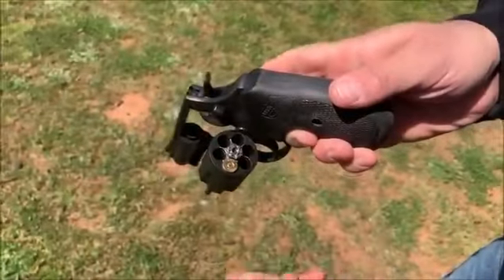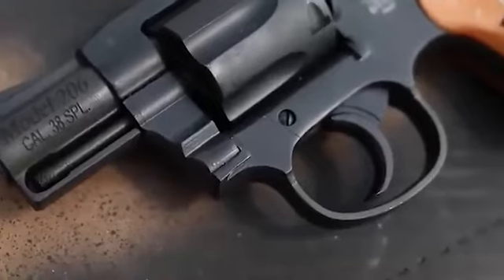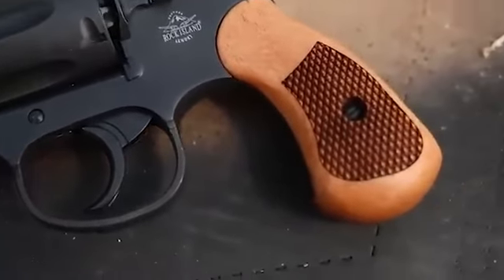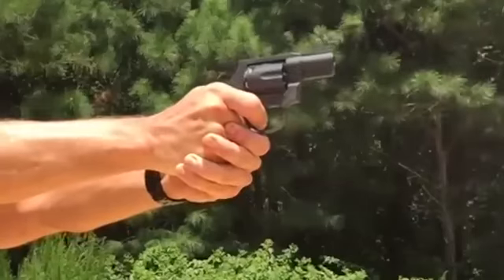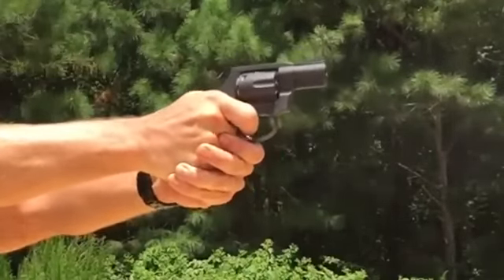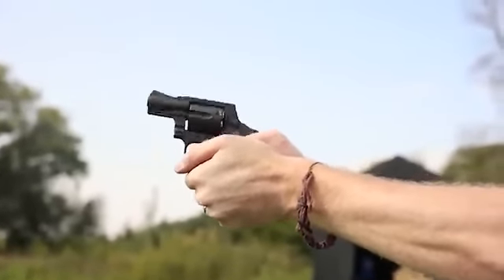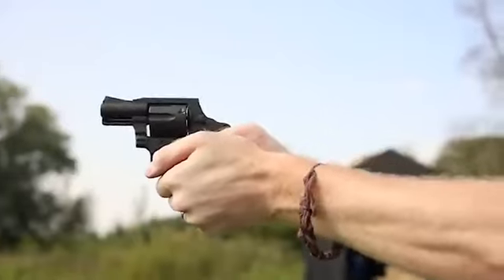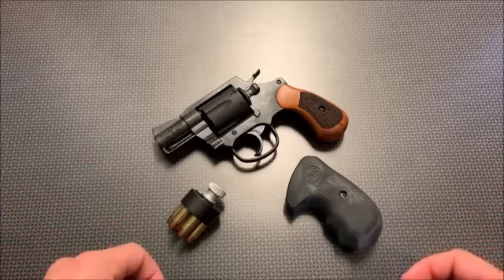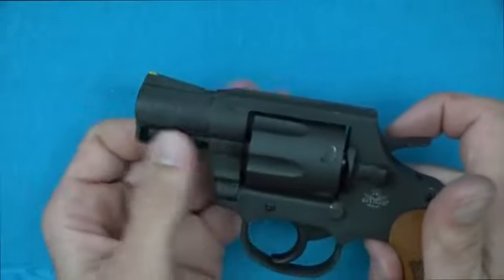Despite its capabilities, what sets this firearm apart is its affordability, making it an accessible option for those seeking a dependable defensive revolver without breaking the bank. Its resemblance to the Colt Detective Special signifies a nod to a classic design, emphasizing heritage and proven functionality. The Rock Island Armory M206 aligns with the ethos that effective self-defense firearms need not be complex or costly.